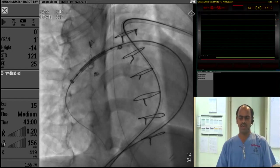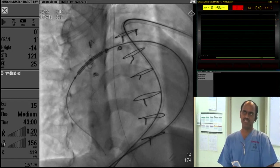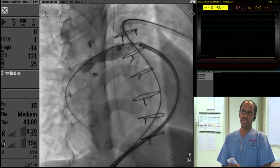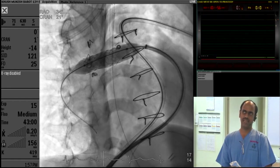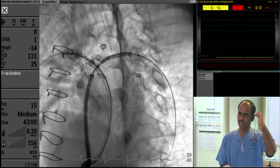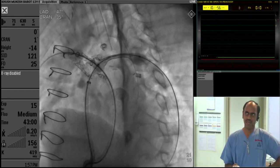We decided to put in a 12mm Zephyr stent — an Indian-made stent presented by Dr. Avinash today — in the right pulmonary artery. We checked the positions, inflated, and got the gradients in the right pulmonary artery down to 10.